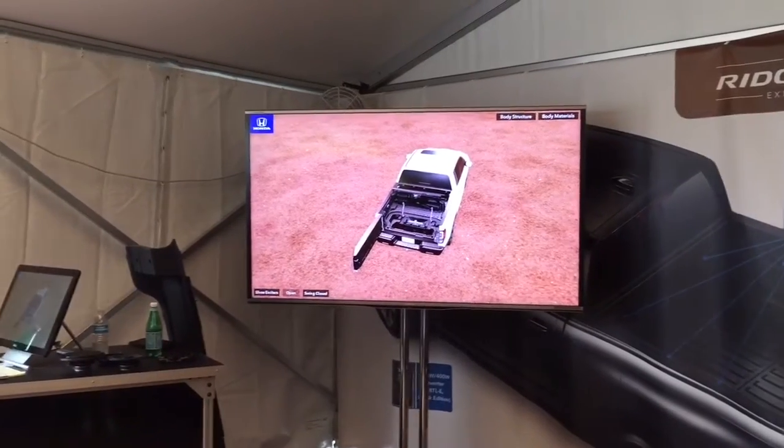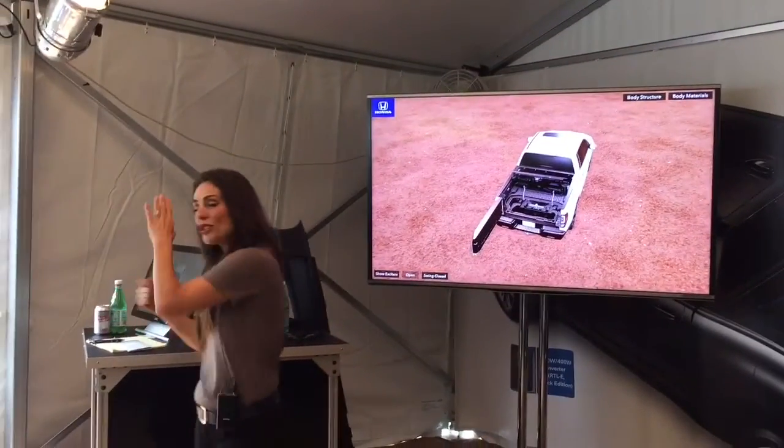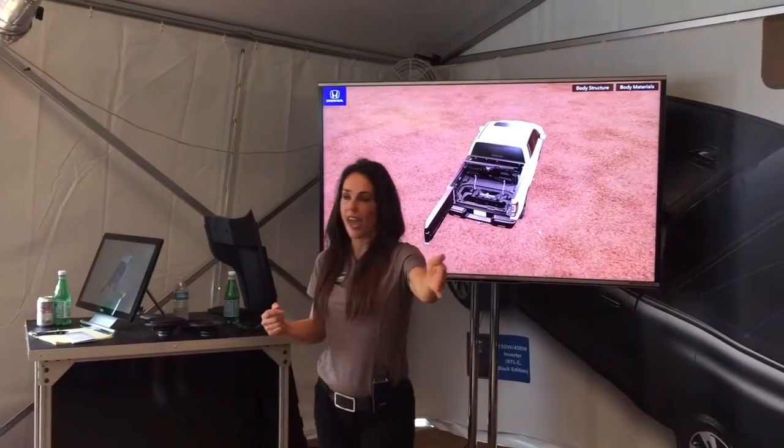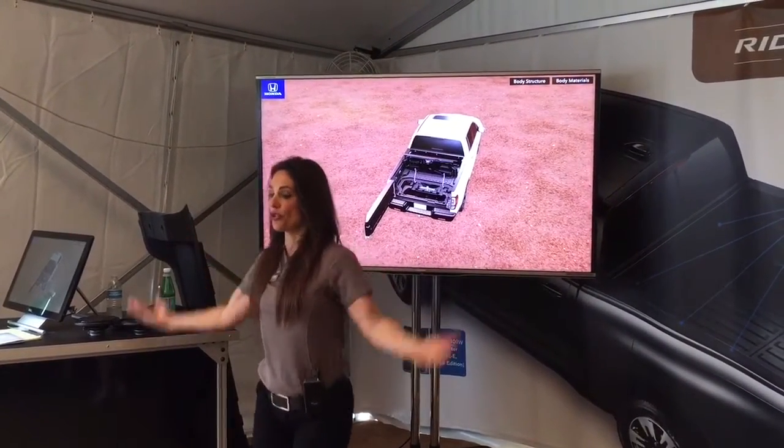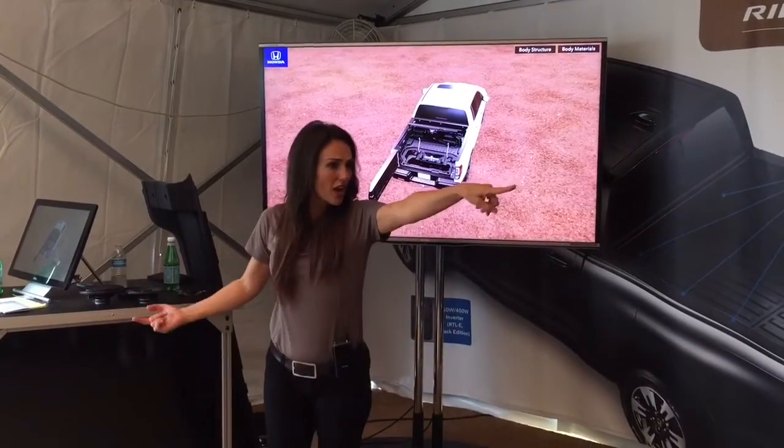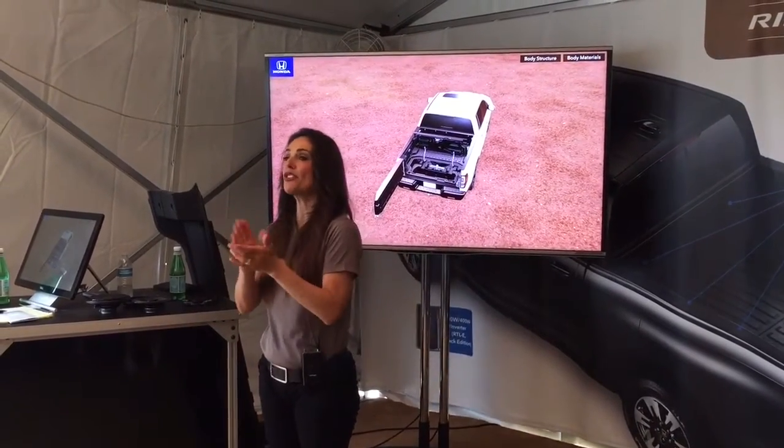It's easier to load and unload cargo. Also when you swing open that tailgate, you have closer access to another Honda exclusive feature, which is the in-bed trunk system.